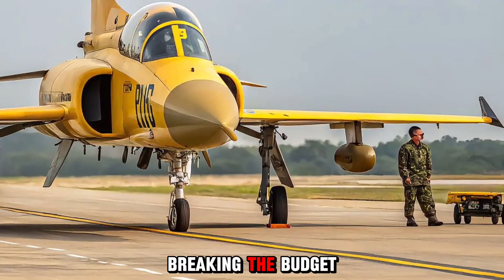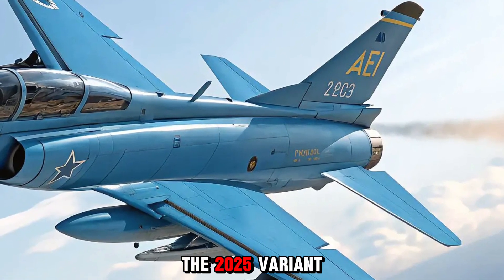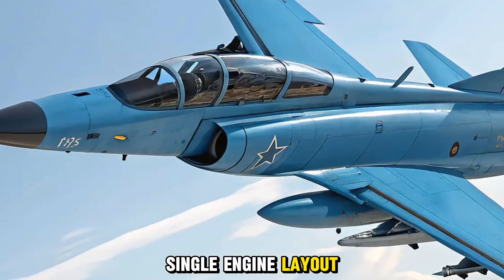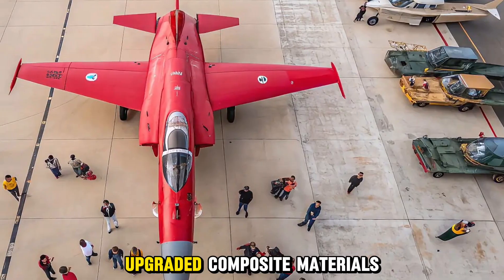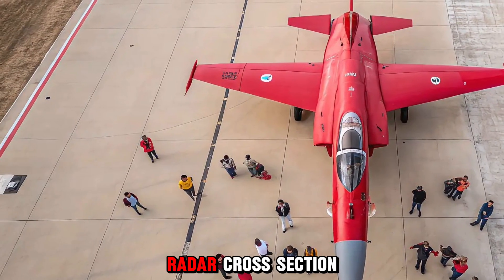Airframe and stealth: the 2025 variant retains the JF-17's sleek single-engine layout and blended wing-body design, optimized for agility and speed. Upgraded composite materials and radar-absorbent coatings reduce the aircraft's radar cross-section, enhancing its survivability in contested airspace.